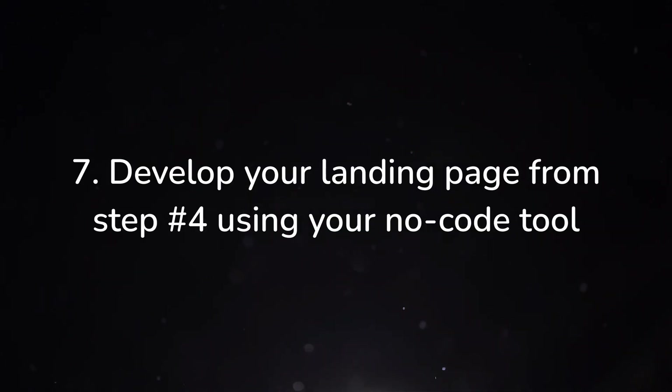Number seven — develop the landing page that you mocked up in step number four. Whatever project you picked to mock up in Figma, whether it was the gym example or whatever you happen to pick, you're going to develop that in either Webflow or Framer. Your goal is to make that responsive for all the different screen sizes. For Webflow, that's going to be desktop, tablet, mobile landscape, and mobile portrait. In any case, you're going to work through all of that because that's usually the steps you would take on a real project anyway — mock up a design in Figma and then develop it in either Webflow or Framer. As with all these steps, you're going to run into roadblocks and obstacles, and you're not going to feel like you know enough. Again, it's all part of the process. Just keep pushing through because you will learn a ton by doing this.